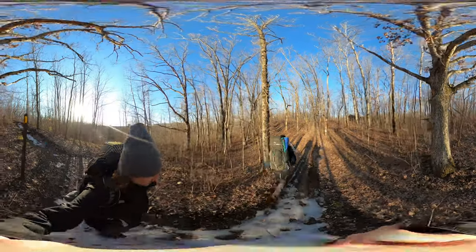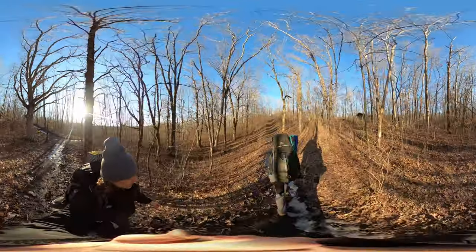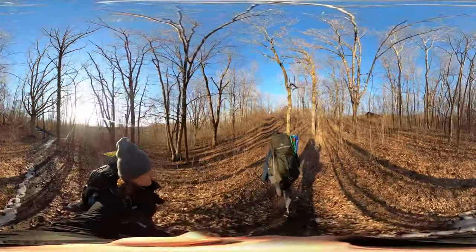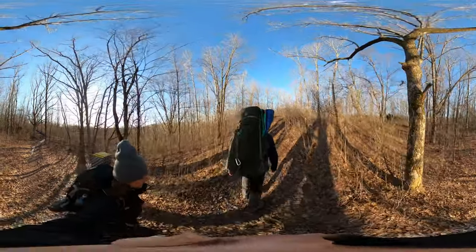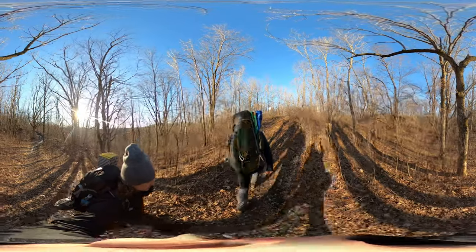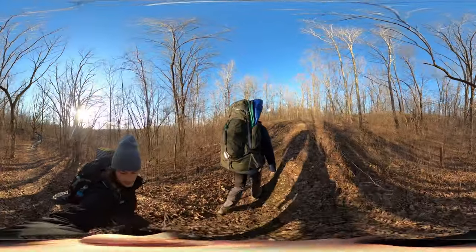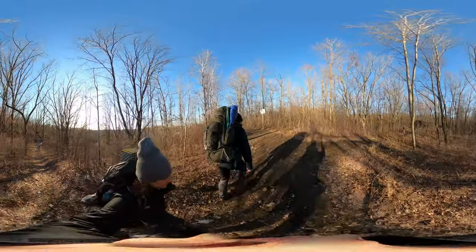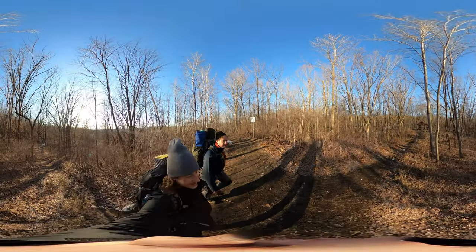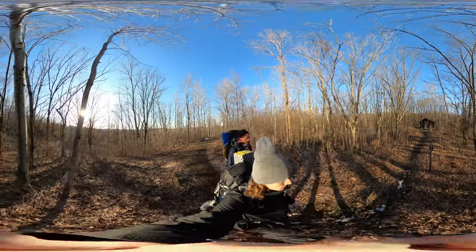The shelter is photographed online, but the photographs don't really give you a good surrounding view. This is where we're supposed to be tomorrow night.